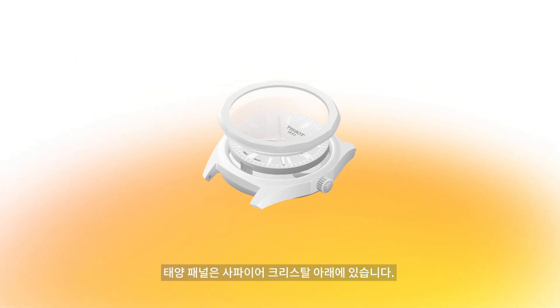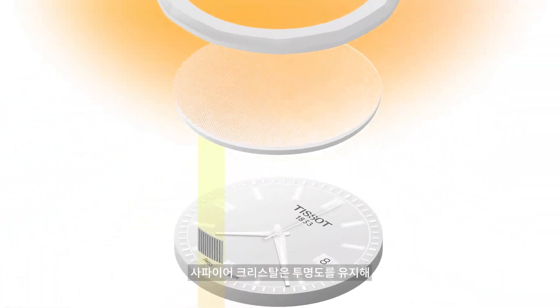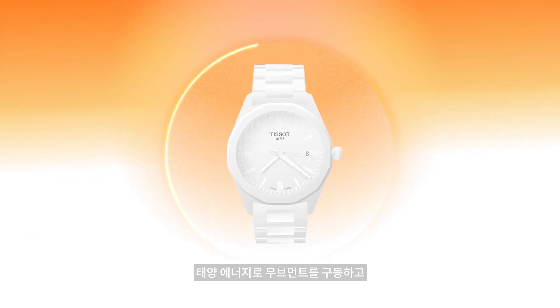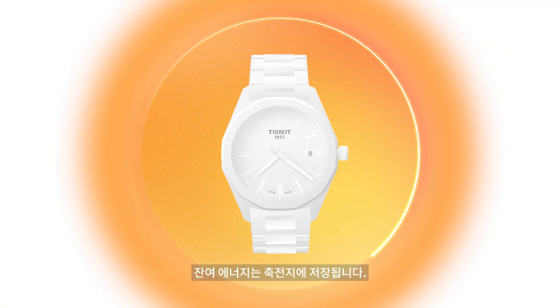How does it work? The solar cells are situated beneath the sapphire crystal. They're produced as a microscopic structure, inspired by nature with a honeycomb pattern. The sapphire crystal keeps its transparency, allowing for infinite combinations of dial colors and finishes. The solar energy powers the movement, and the excess energy is stored in the accumulator.